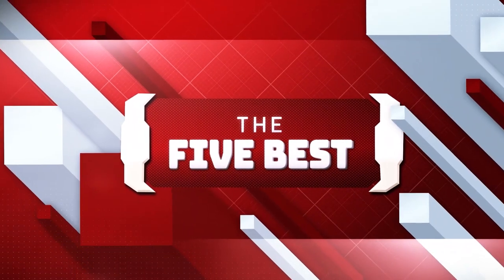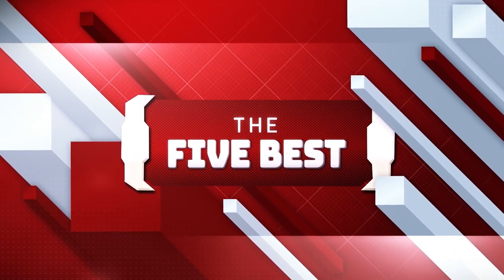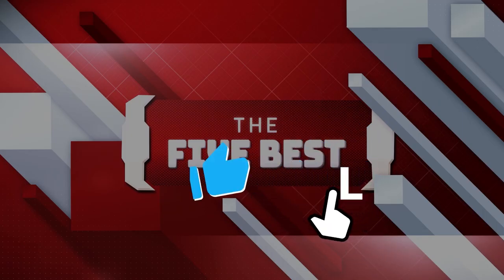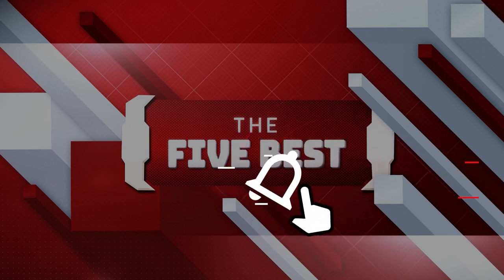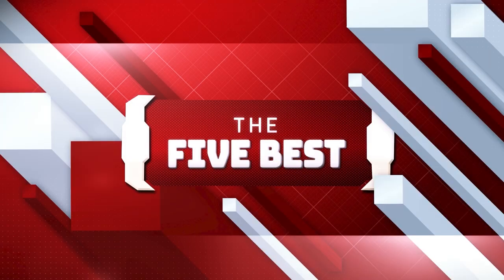If you are new to this channel, welcome to the 5 Best, where we explore the best technology gadgets on the market and help you make the right purchasing decision based on your specific requirements. The links to all the products mentioned in this video are available in the description below. Make sure to click the subscribe icon and hit the notification bell so that you never miss a video. Sit back, relax, and enjoy the video.